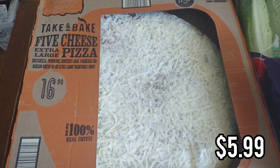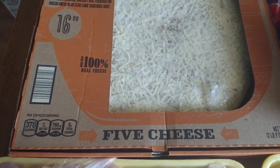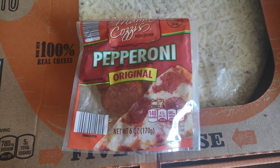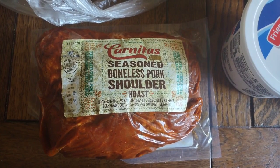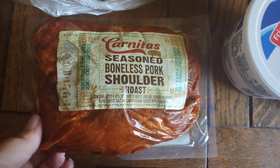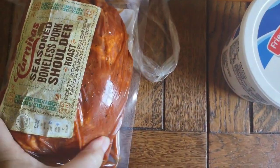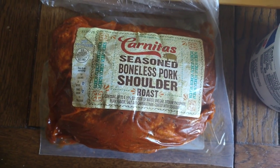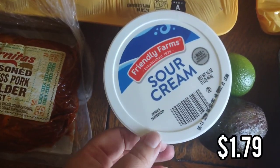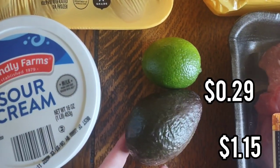We're also going to do pizza. We love this cheese pizza — you can add whatever toppings you want. It's in the refrigerated section, it's big, and it's so good. I got some pepperoni and we can use part of these for the pizza, then the rest the kids can have for lunches or snacks. I picked up this carnitas seasoned boneless pork shoulder roast — this is a must buy. It's so good and it's only $1.99 a pound, so this package was $4.35. I just throw it in the crock pot and let it cook all day. We're going to do chipotle bowls one day and with the leftovers we're going to do taquitos, so that'll be two dinners. I picked up some sour cream to go with that — I love the sour cream at Aldi. I also picked up an avocado and a lime for that meal.